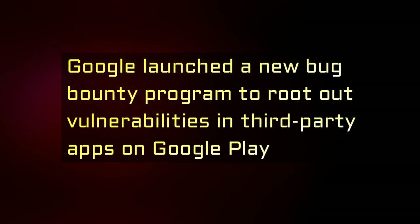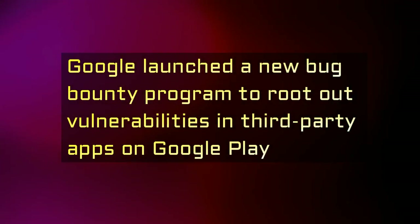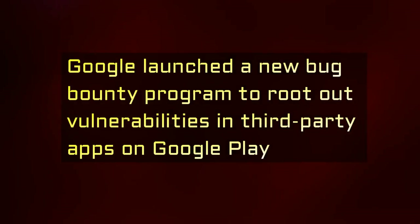Developers are only able to participate if they're willing to respond to and fix the bugs in a timely manner, must follow HackerOne's disclosure guidelines and provide detailed reports.